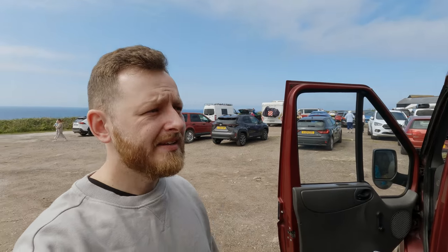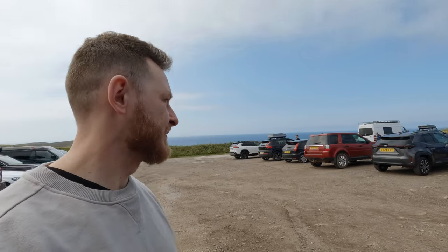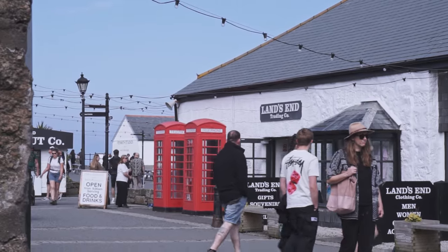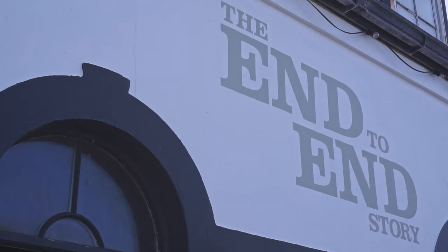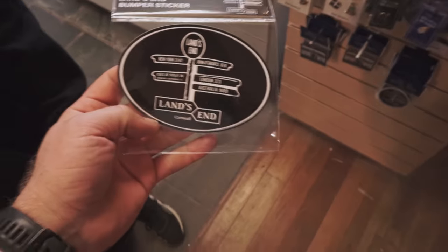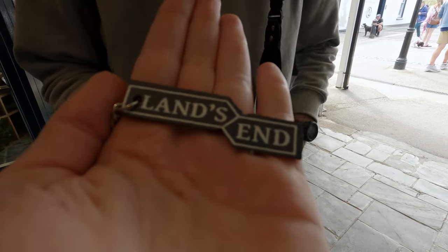We made it! Flossie made it to the other end of England. Considering where we live, this couldn't be further away — south east furthest point to south west furthest point. We got a second keyring for Flossie, just to prove that she's been all the way to Land's End. Great success!